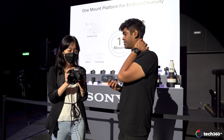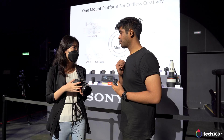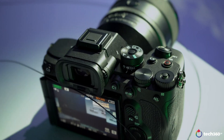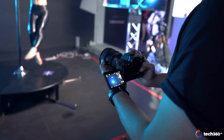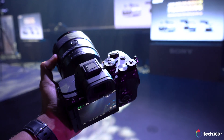One of the key highlights is something that the previous model didn't have — the articulating screen. Because of the AI processing unit, we really encourage professional photographers to try out this camera, as it will really support those who shoot subjects with a lot of motion — especially for weddings, creative portraiture, fashion portraiture, and also wildlife.